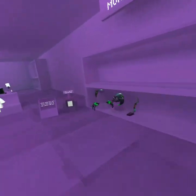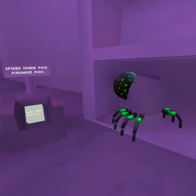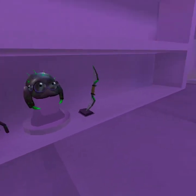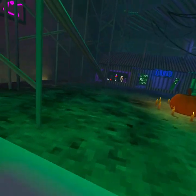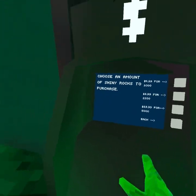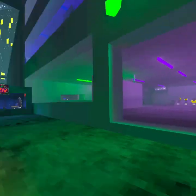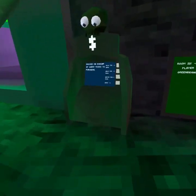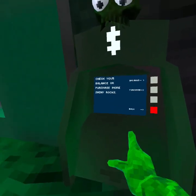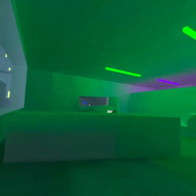Let's check out this pack — whoa, that is sick! That is actually cool. Let me buy my shiny rocks real quick. I confirmed the purchase so now I have that much shiny rocks. The mirror is pretty cool.